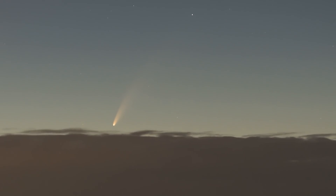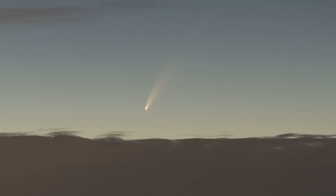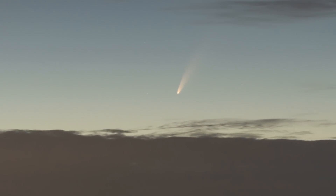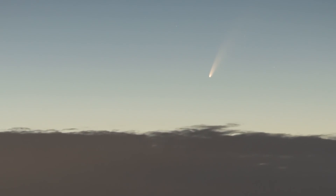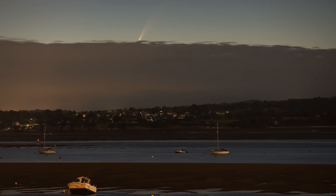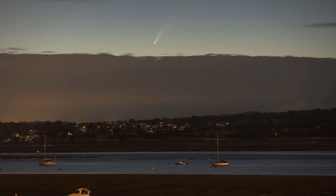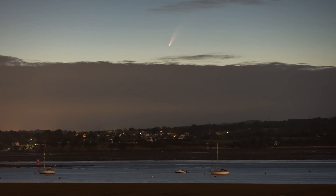I watched Comet NEOWISE rising above the clouds with my naked eye, and there was something truly spectacular about the sight of this cosmic snowball traversing the sky. There's a quote from Dr. John Barentine of the International Dark Sky Association that I saw on Twitter: 'This unexpected bright comet is uniting people right now, just as the world needs something to bring it together' — that's the power the night sky has. I'll put links in the description so you can find out how to see it from your location.